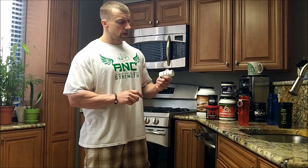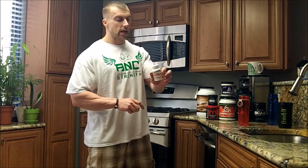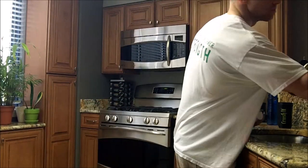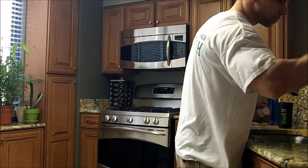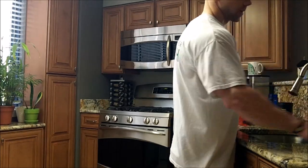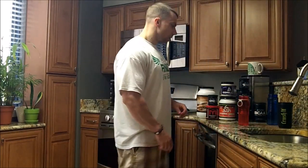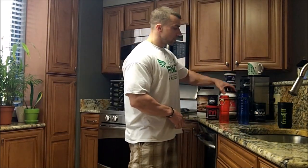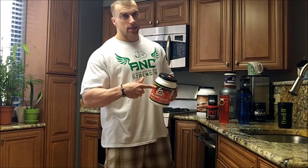So the first thing pre-workout is Yoked by USP Labs. Yoked 3D is basically arginine nitrate — the nitrates give you a really sick pump. Today is leg day so I can't take more than three of these, otherwise my legs get too pumped and I can't walk. So that's the first thing I take pre-workout.